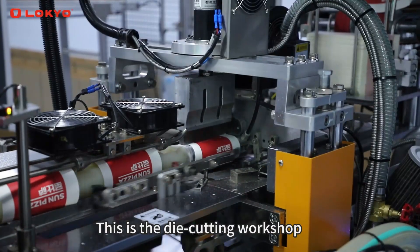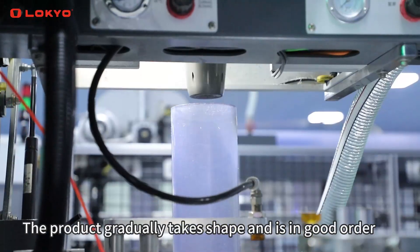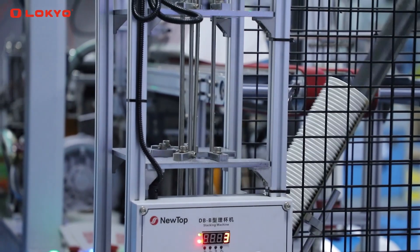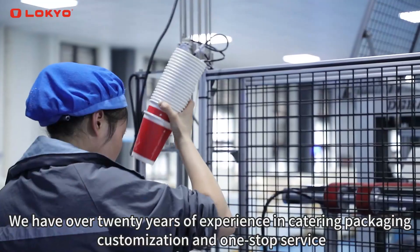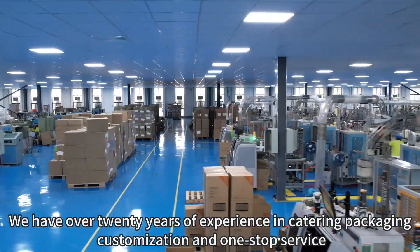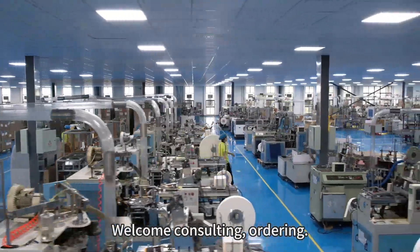The product gradually takes shape and is in good order. Every product has QC for quality inspection. We have over 20 years of experience in catering packaging customization and one-stop service. Welcome to consult and order.